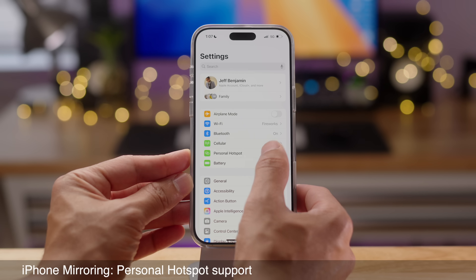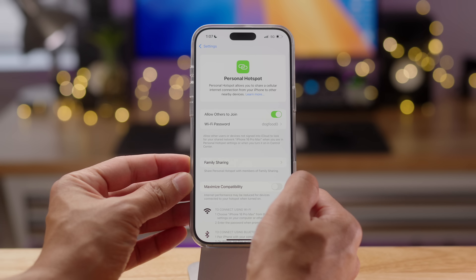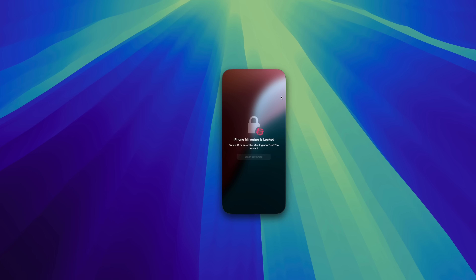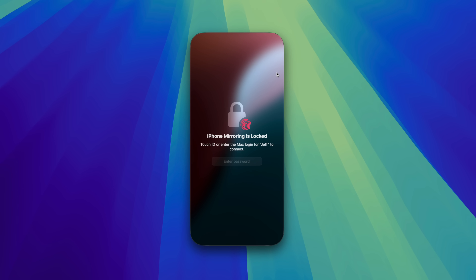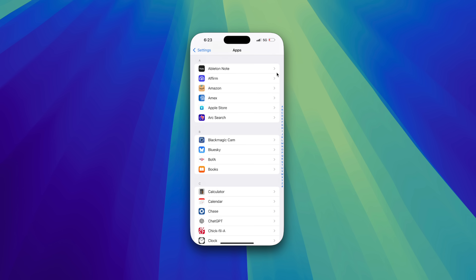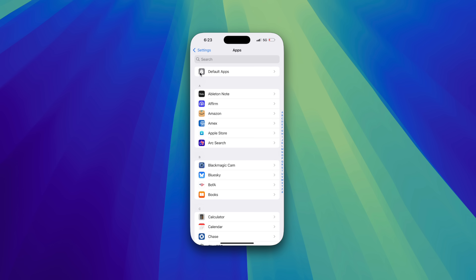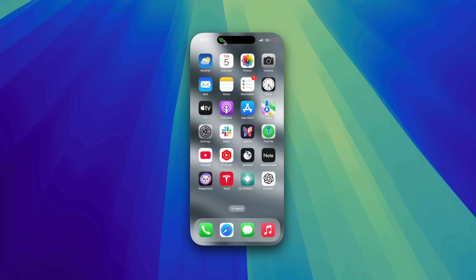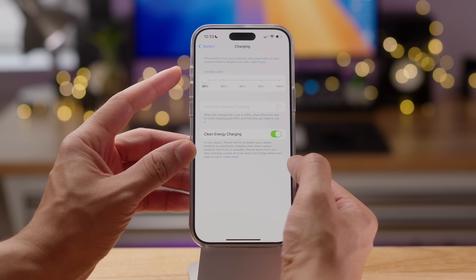Finally, for iPhone mirroring, you can now use Personal Hotspot along with iPhone mirroring. Previously you couldn't do this. With Personal Hotspot enabled on an iPhone 16 Pro Max while using iPhone mirroring, you'll see a little personal hotspot icon in the Dynamic Island.